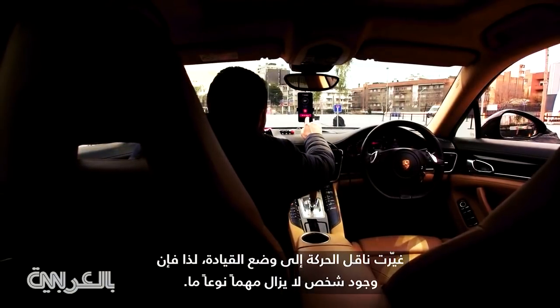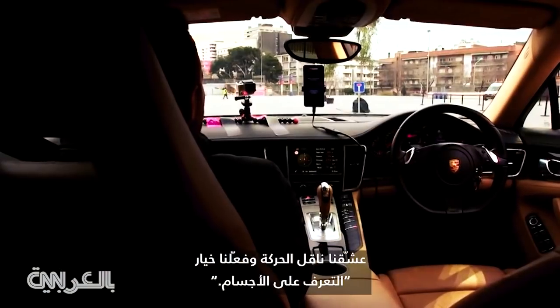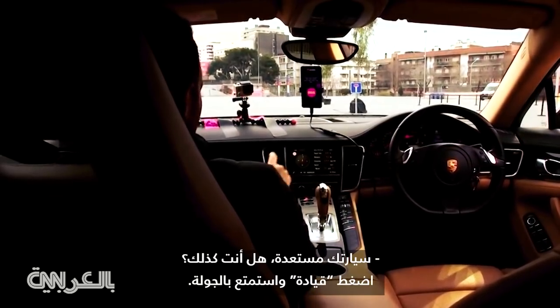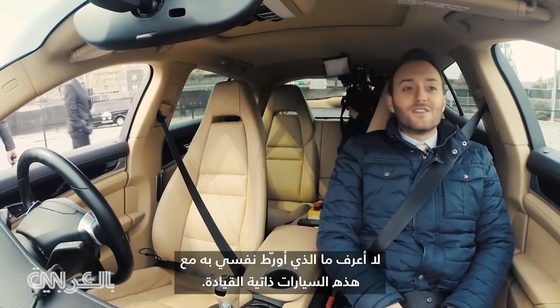I put it in drive, so humans are still somewhat necessary. I'm in gear — object detection activated, initializing. 'Your car is ready. Press drive and enjoy the ride.' Oh god, I never know what I'm getting into with these self-driving cars.